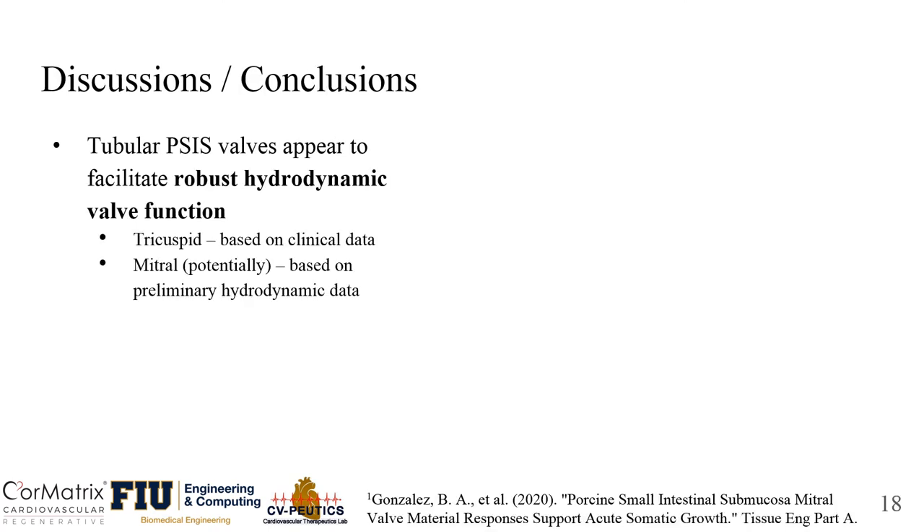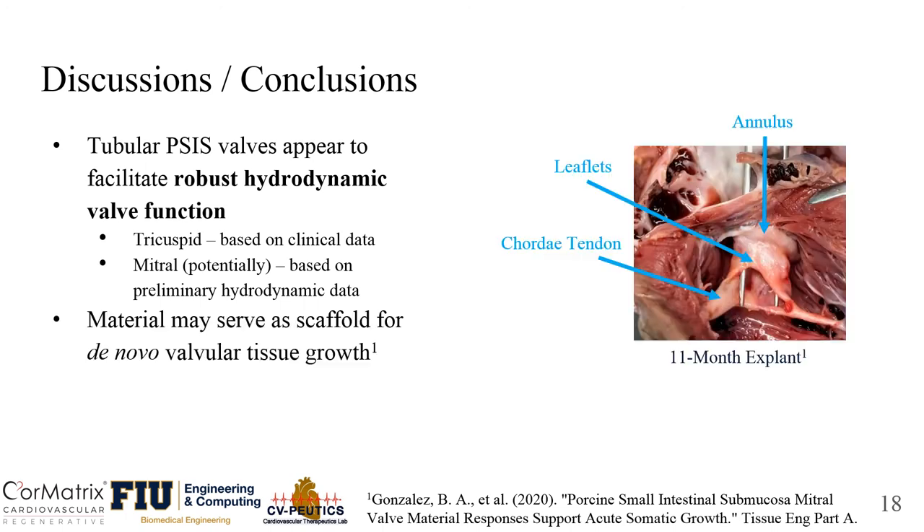Overall, the tubular SIS valves appear to facilitate robust hydrodynamic valve function in the tricuspid position based on clinical data, and potentially in the mitral position based on preliminary hydrodynamic data. SIS material also serves as a scaffold for de novo valvular tissue growth. Shown here is a photograph of an explanted SIS valve from a baboon model after 11 months of implantation, and we can see that the SIS valve is smoothly attached to the chordae tendineae.